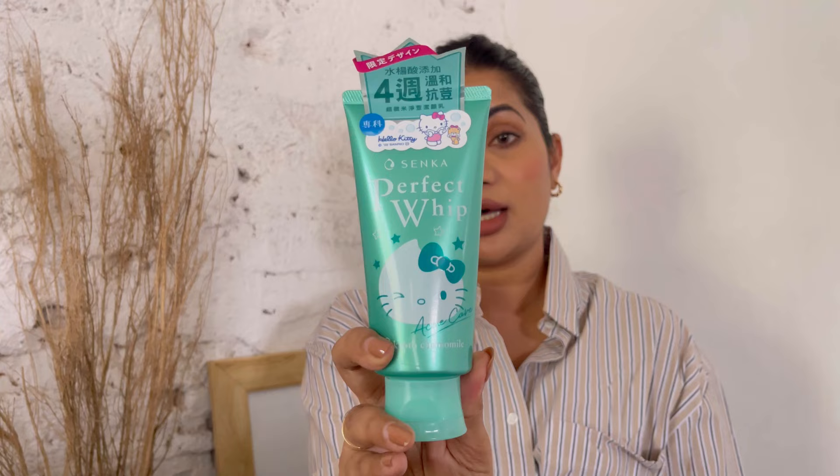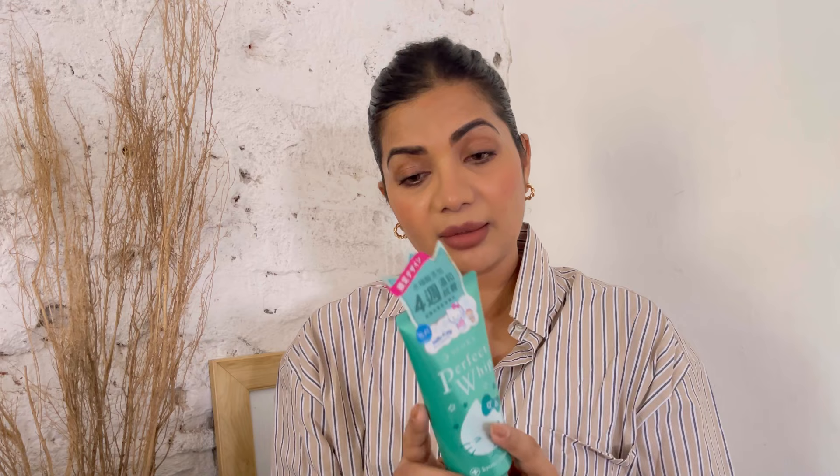When it comes to J-Beauty or Japanese skincare, we have the Perfect Whip by Senka, which is apparently more for acne care. Even if you don't have active acne, I tend to use acne care products because they're very preventative in nature rather than waiting for a major breakout and then using acne care. So this is something I really love for that. First time trying it, so high hopes.